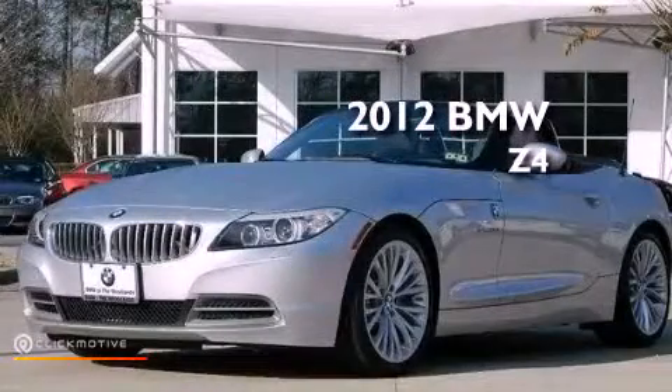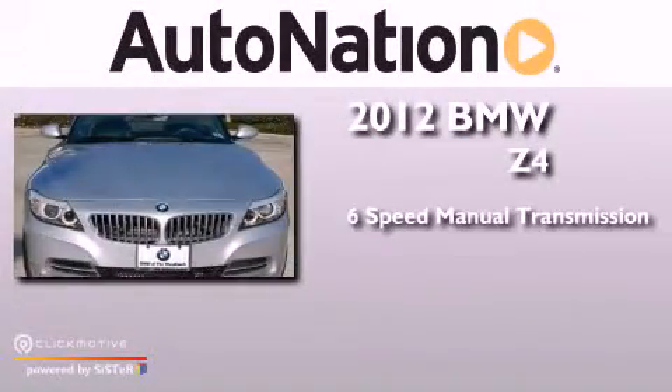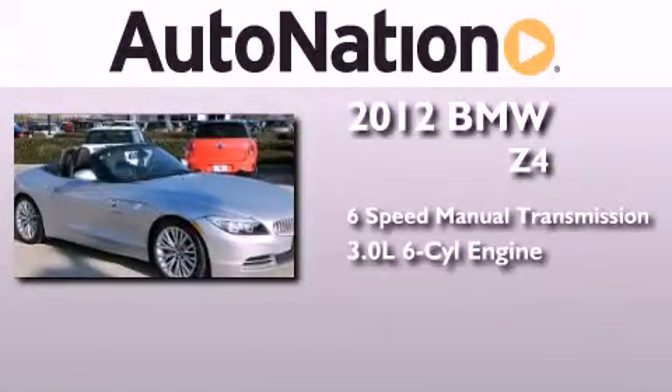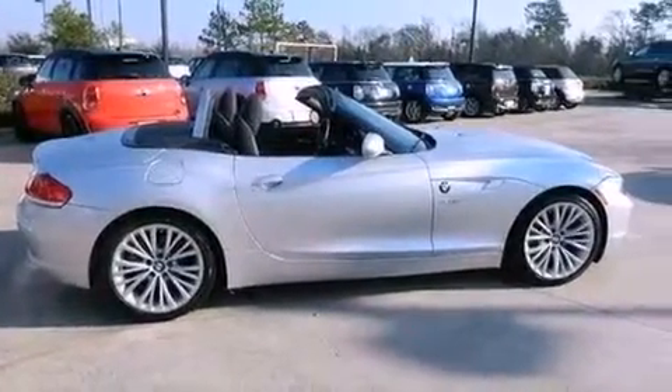This is a certified pre-owned 2012 BMW Z4. This convertible has a six-speed manual transmission and a 3.0 liter inline six-cylinder engine. Its top features include a turbocharger, an aluminum hood, and adaptive brake lights.